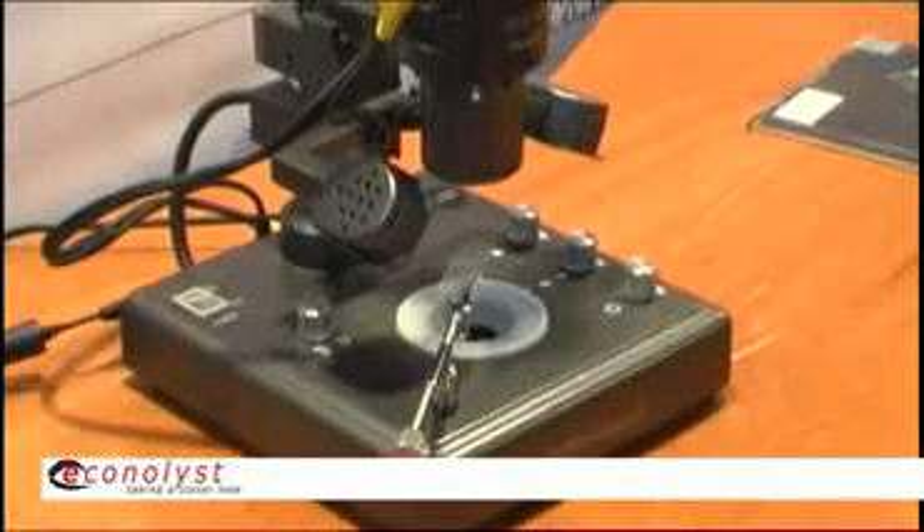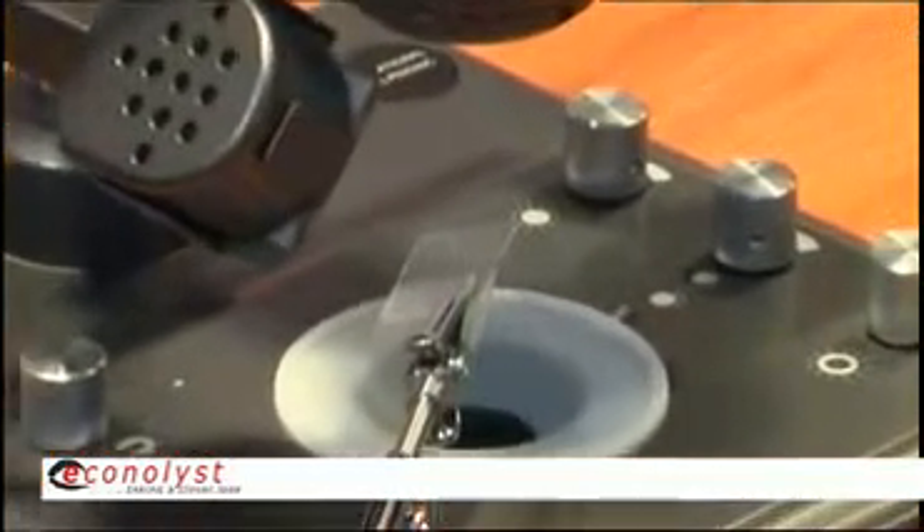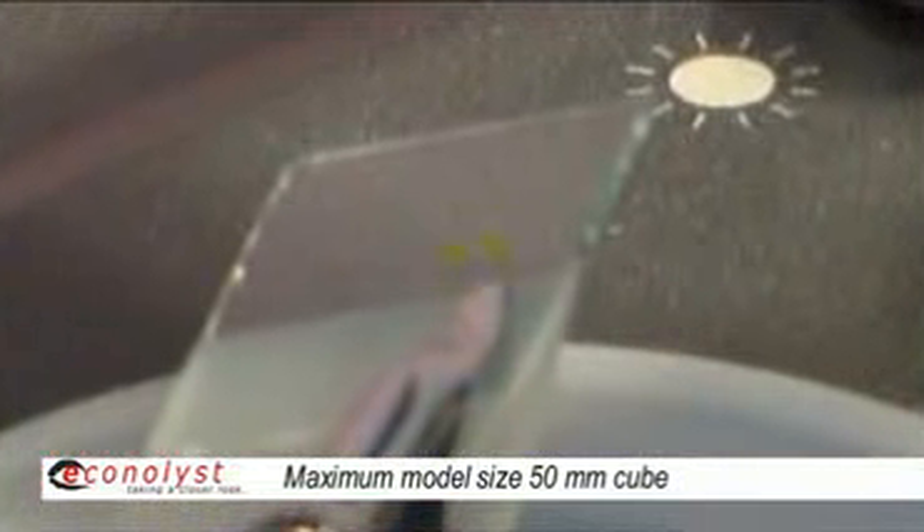The applications are many in growing industries like micromachines, MEMS, medical, microfluidics, and chemistry. The machine has a working area of 150 by 150mm, which is quite large.